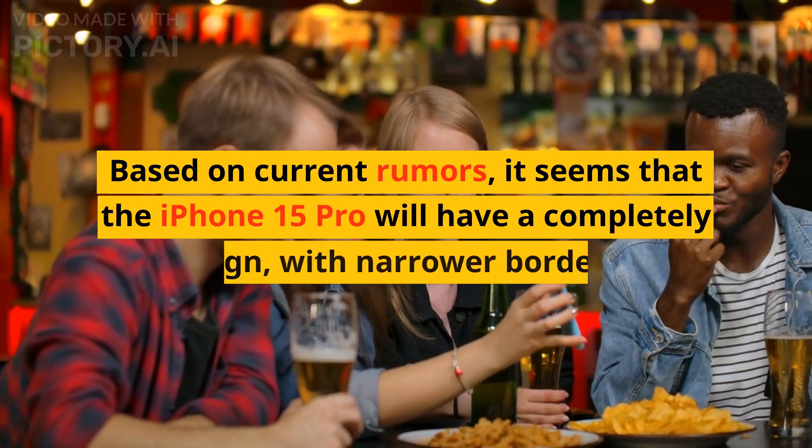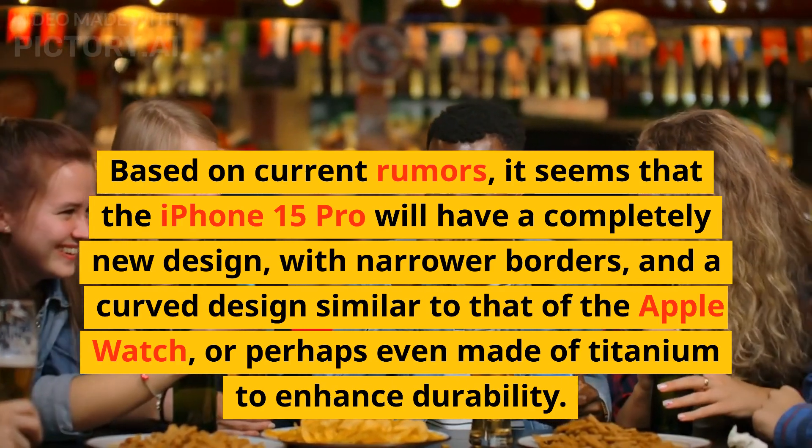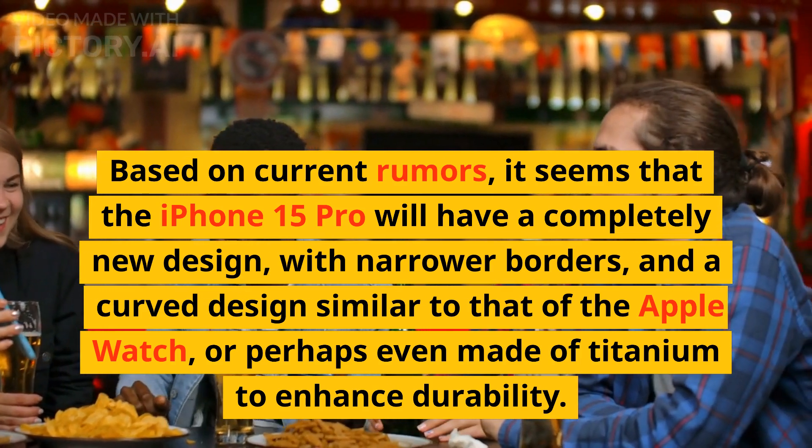Based on current rumors, it seems that the iPhone 15 Pro will have a completely new design, with narrower borders, and a curved design similar to that of the Apple Watch, or perhaps even made of titanium to enhance durability.